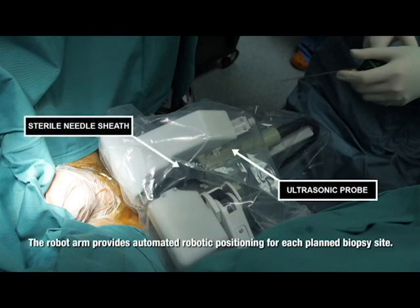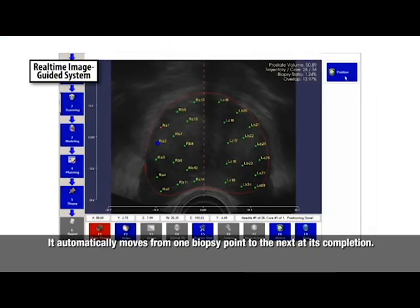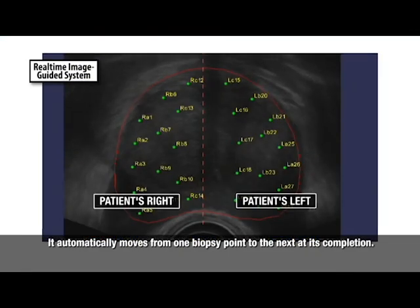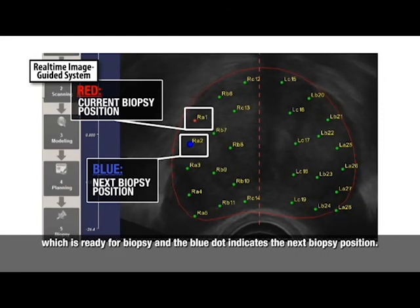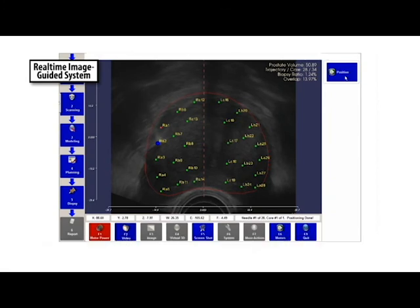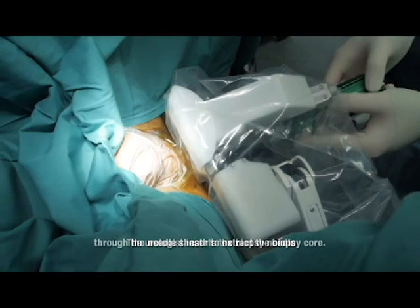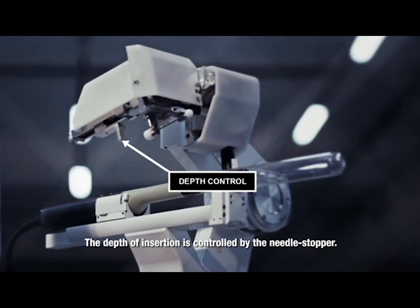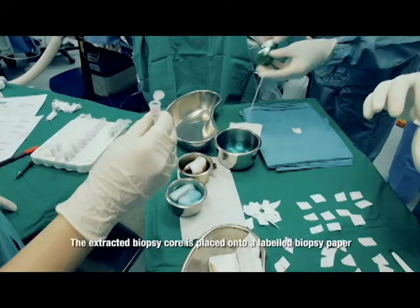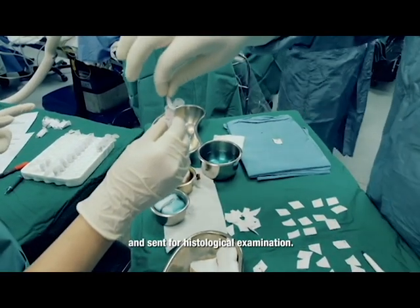The robot arm provides automated robotic positioning for each planned biopsy site and automatically moves from one biopsy point to the next at its completion. On the screen, the red dot indicates the current biopsy position ready for biopsy, and the blue dot indicates the next biopsy position. The urologist inserts the biopsy needle through the needle sheath to extract the biopsy core. The depth of insertion is controlled by the needle stopper. The extracted biopsy core is placed onto a labelled biopsy paper and sent for histological examination.